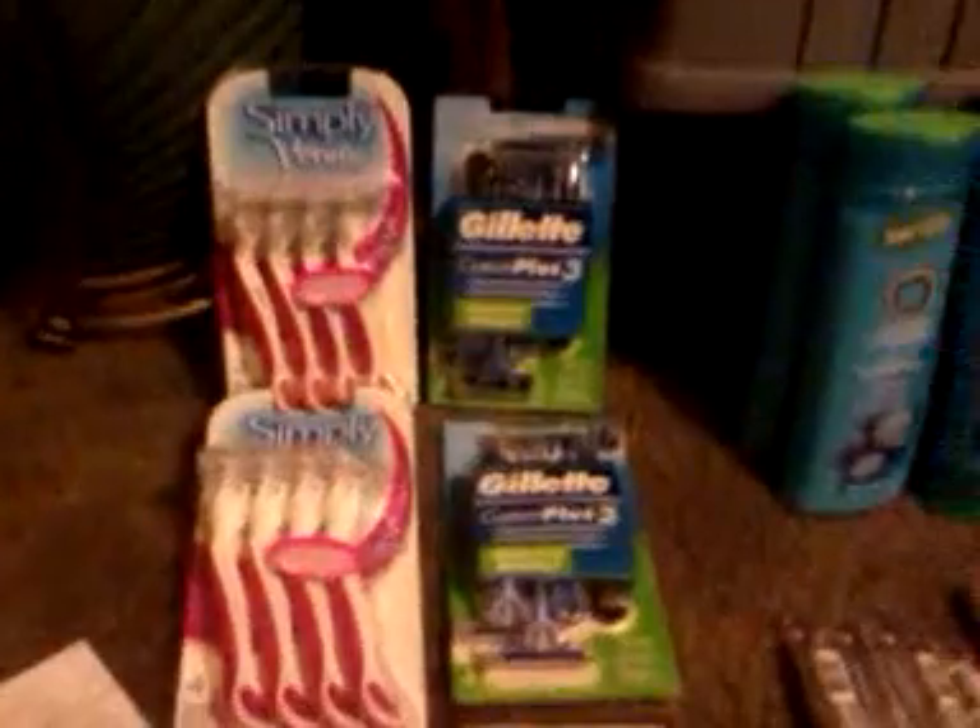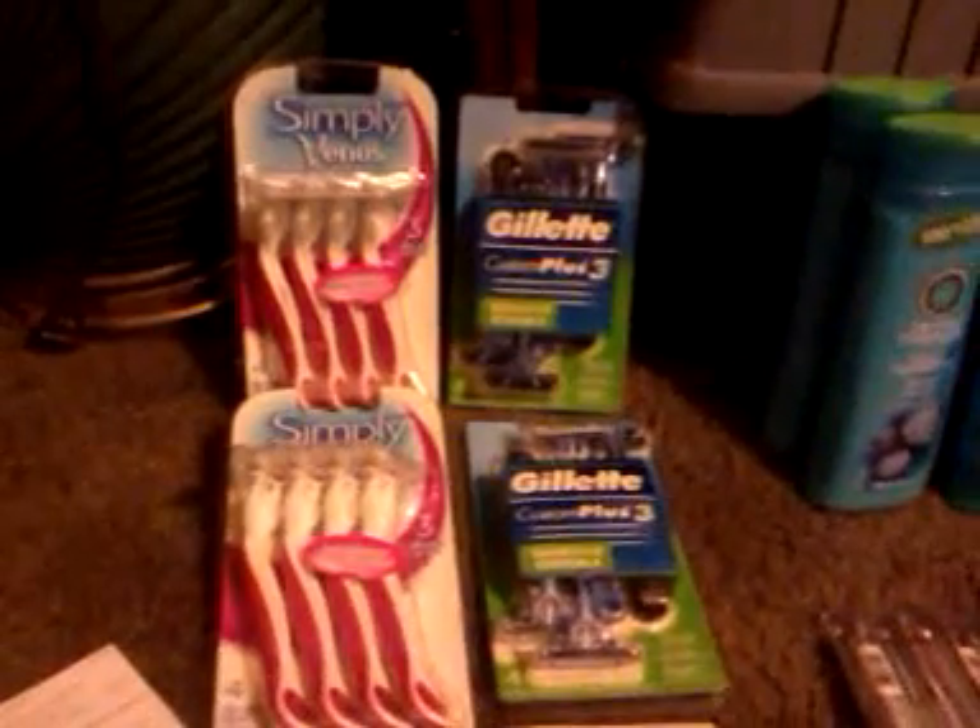I did get a $10 off $50. So that wasn't too bad — I used the BOGO coupons and then two of the $4 off too. So that wasn't too bad.